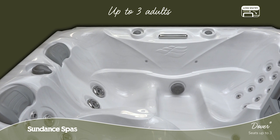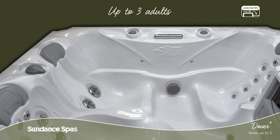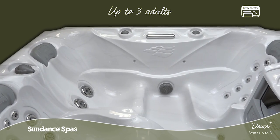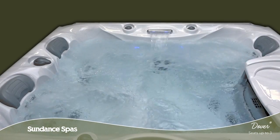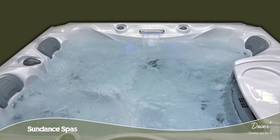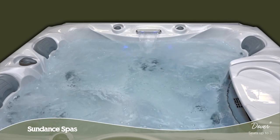With room for up to three adults, the Dover Spa features a low profile for easy entry and exit, and is the perfect size for a patio or small space. And as part of the 780 series, this cozy plug-and-play model blends new technology with good old-fashioned know-how.